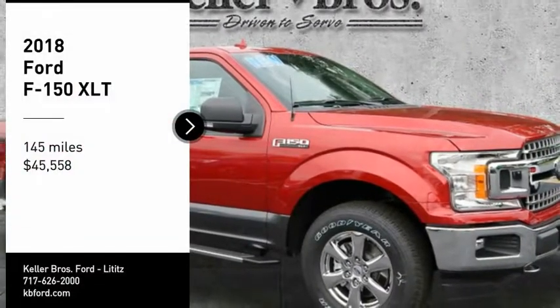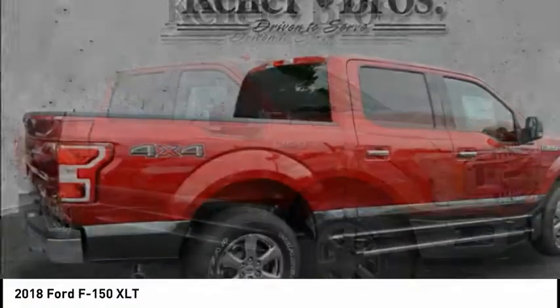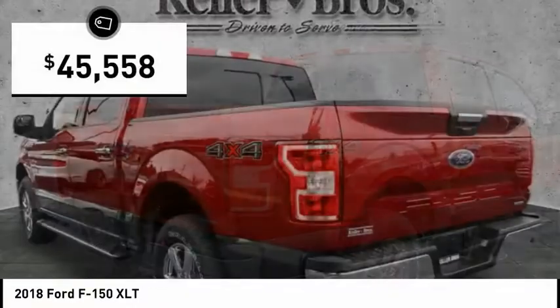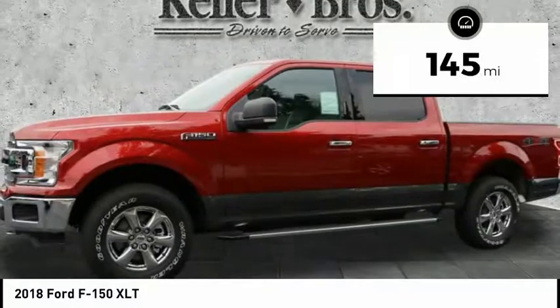We are pleased to show you the 2018 F-150. A Ford F-150 knows how to handle any situation. It's built to follow orders, no whining, and is priced below $50,000. This vehicle has less than 200 miles.